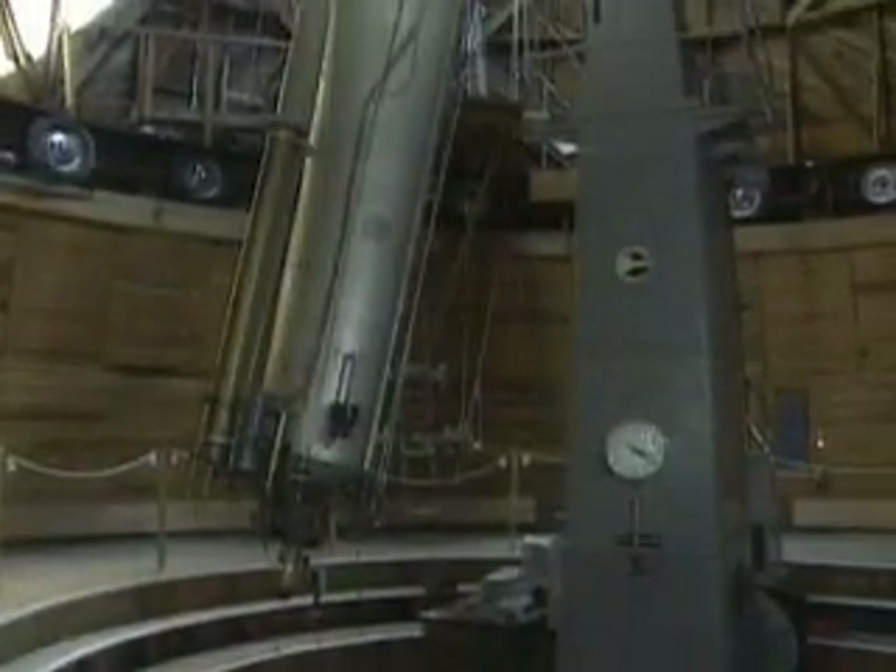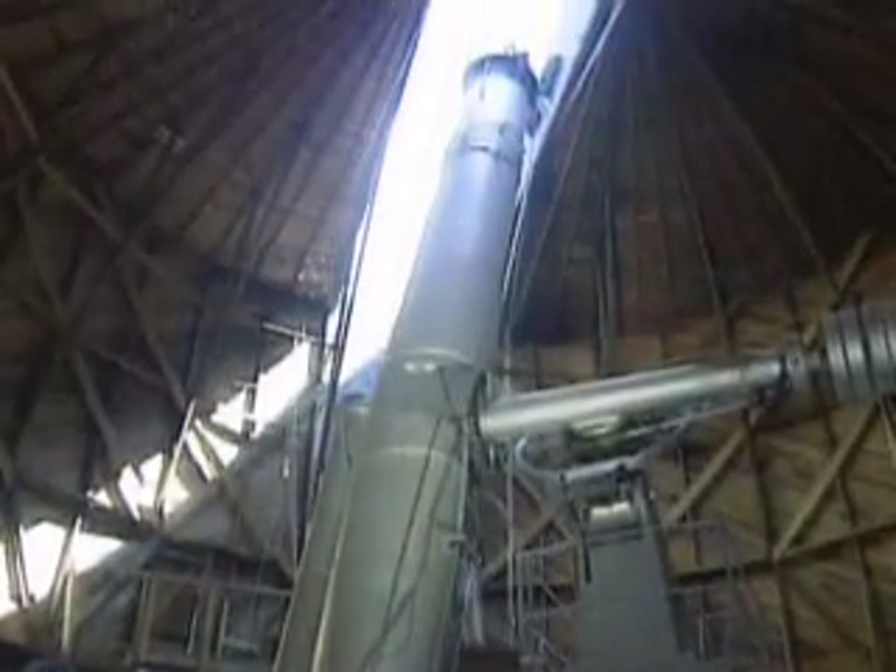To see farther, these telescopes would need to become larger, but they could only grow so much. Lenses wider than three feet may distort, causing a distortion in the image as well.